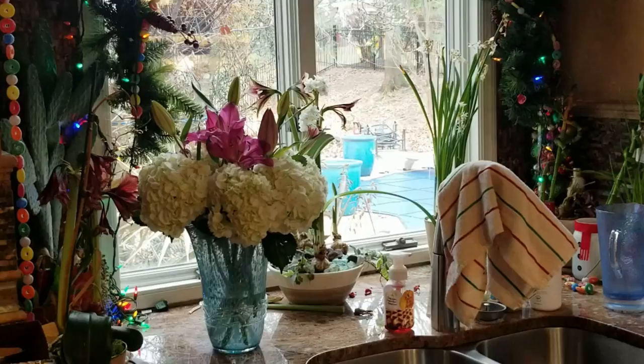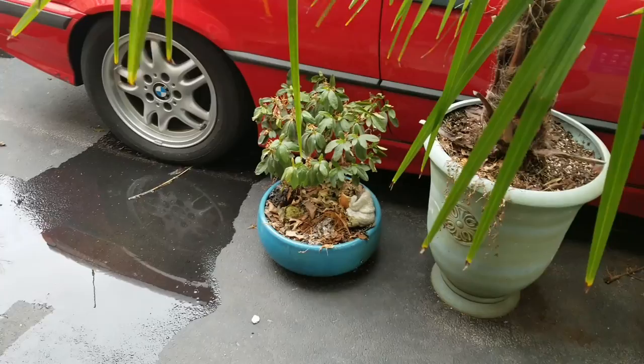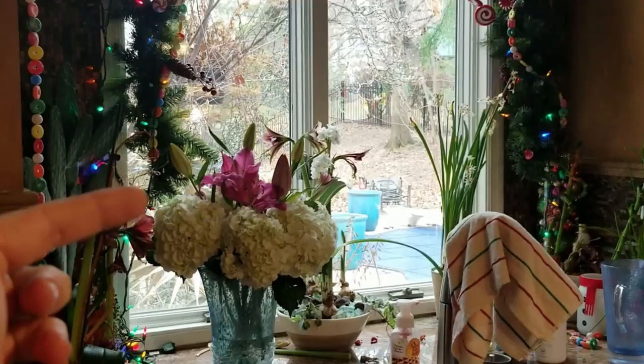And if you were wondering, the flowers did perk back up. When I change the water out tomorrow I'm going to cut the lilies down a little bit more so they're more in there with the hydrangeas, but they're looking better and smelling fantastic.